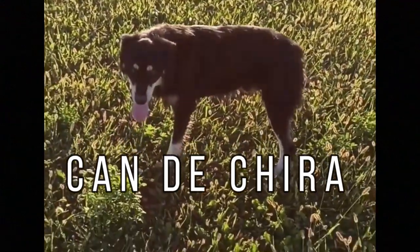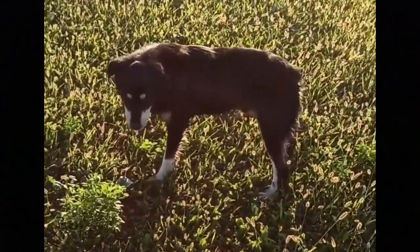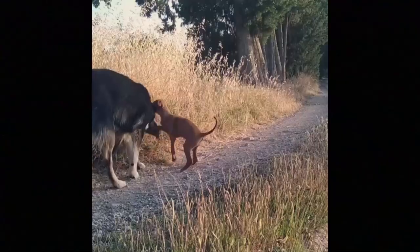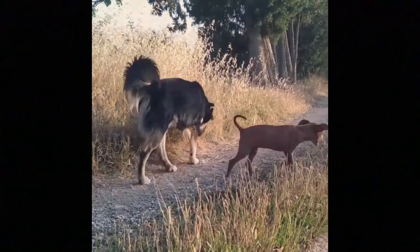The Candechira is a herding dog breed from the Spanish Alto Aragon region with a disciplined, lively and obedient character. In this video I will tell you all you need to know about the Candechira.